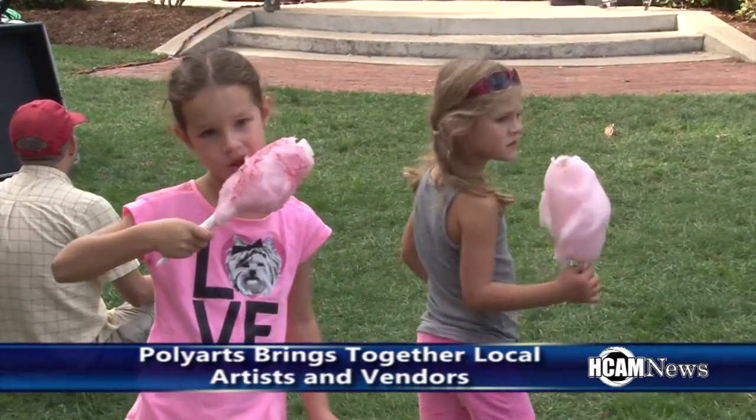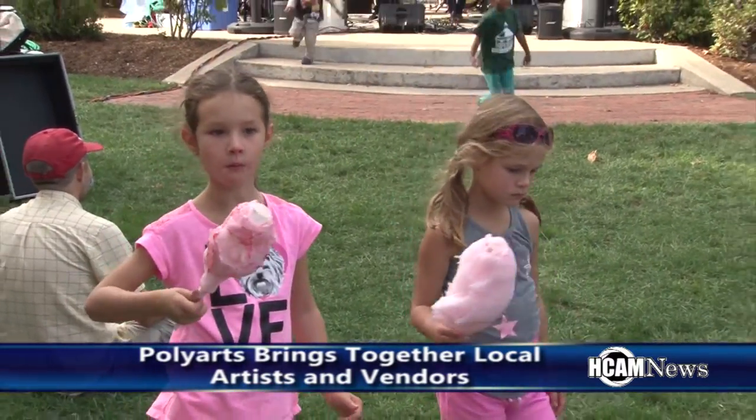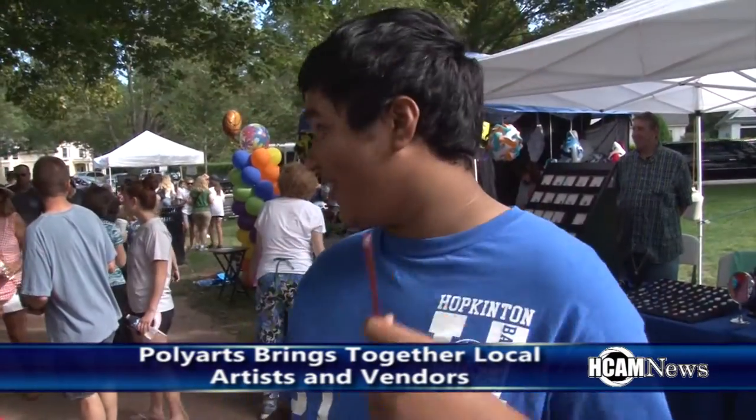Many attendees of Poly Arts really enjoyed the food items. I like the apple crisp. I like the cotton candy. Hebert Honey right over there.